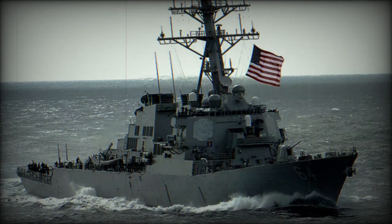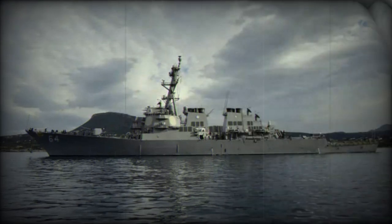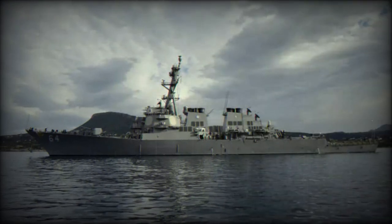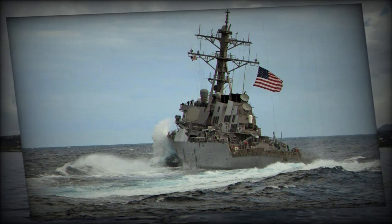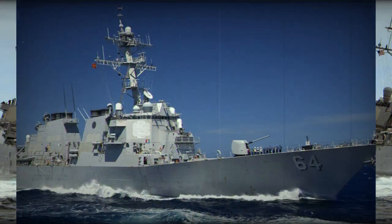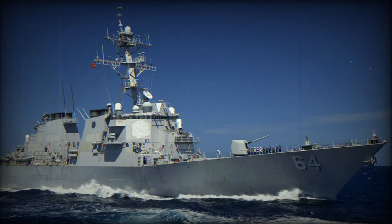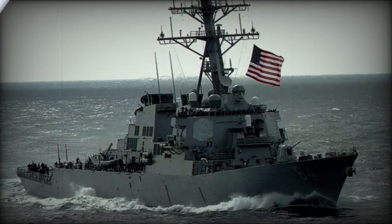The USS Kearney, designated DDG-64, is the 14th Arleigh Burke class destroyer in the US Navy. Commissioned on April 13, 1996, this vessel was constructed by Bath Iron Works in Bath, Maine. The USS Kearney has a total displacement capable of reaching around 8,900 long tons when fully loaded. It spans 505 feet in length, has a beam width of 59 feet and a draft of 31 feet. Its propulsion system, comprising two shafts, enables the destroyer to attain speeds exceeding 30 knots.